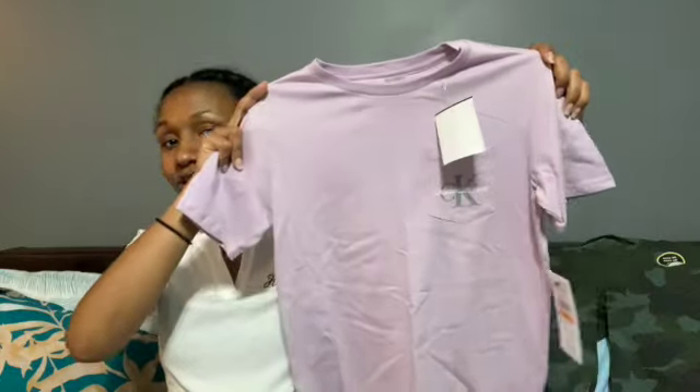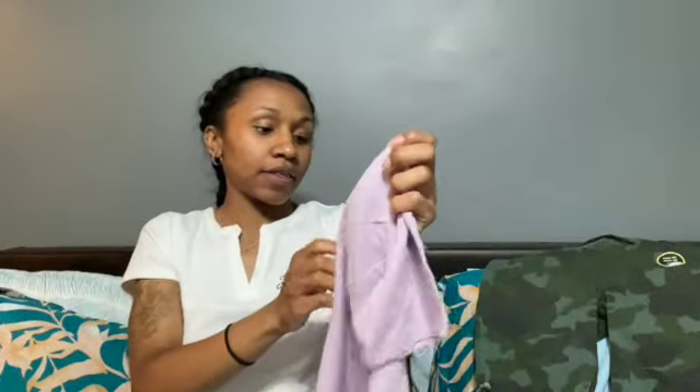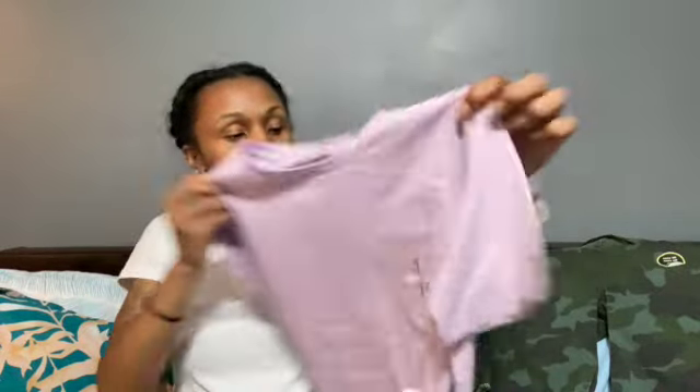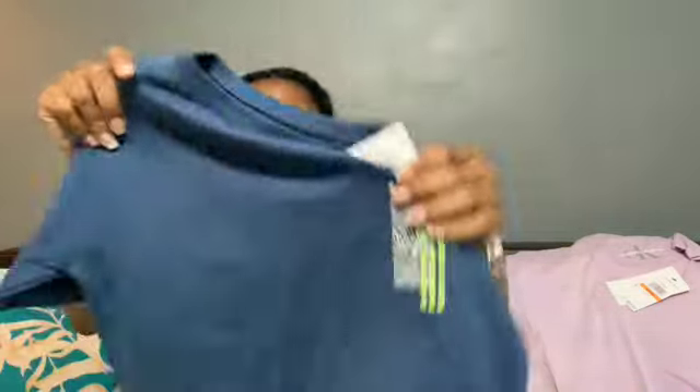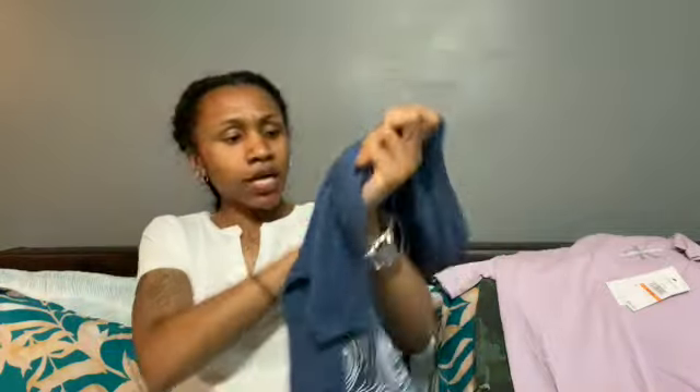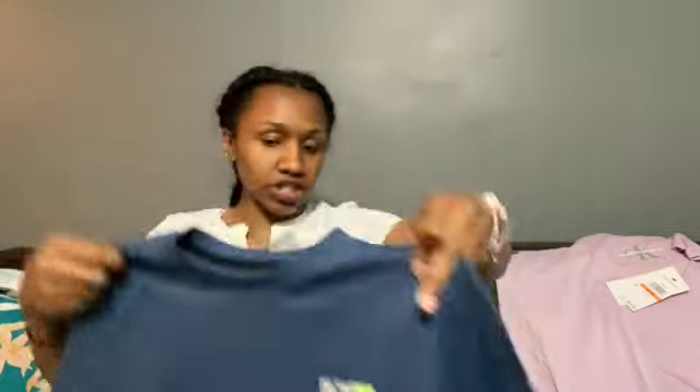He has a lot of shorts but not enough shirts — kind of like me, I have a lot of jeans but not enough shirts. I picked up another Calvin Klein shirt for him, also $7.99. I've never seen him in purple so I'm kind of anxious to see him in that. This is a DKNY shirt and it was $6.99 — again just getting him more shirts because he doesn't have enough to go with a lot of things.